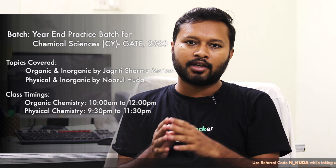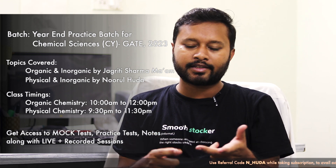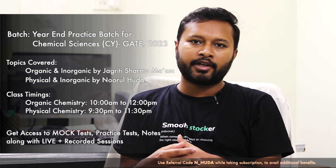One batch is designed for GATE aspirants, as the GATE exam is coming in the month of February. This is more of a practice batch where we will focus on solving questions and how to approach questions. This course is not going to be a detailed one. The batch will start from 15th of December and go till the last week of January, focusing on previous years' questions and new questions for the GATE exam.